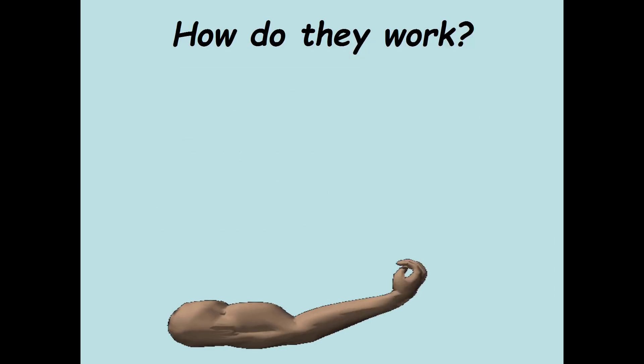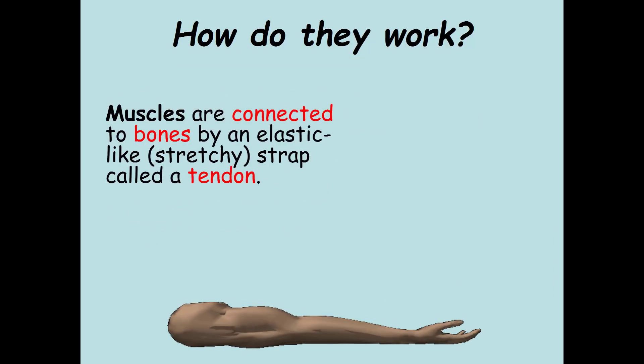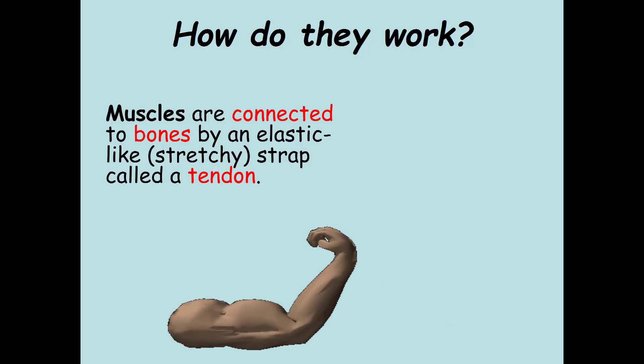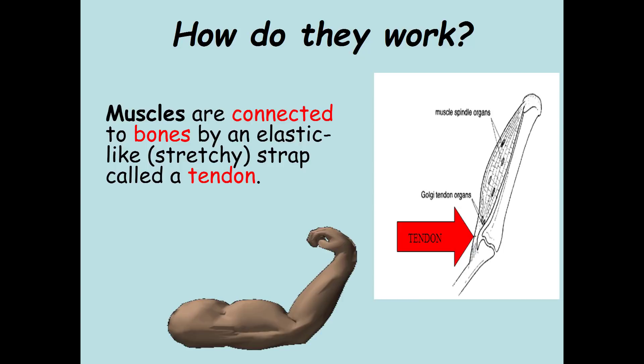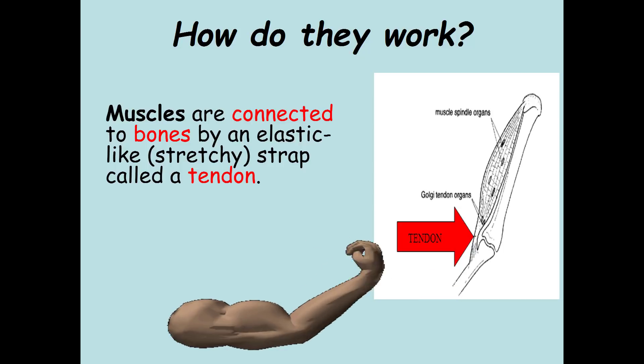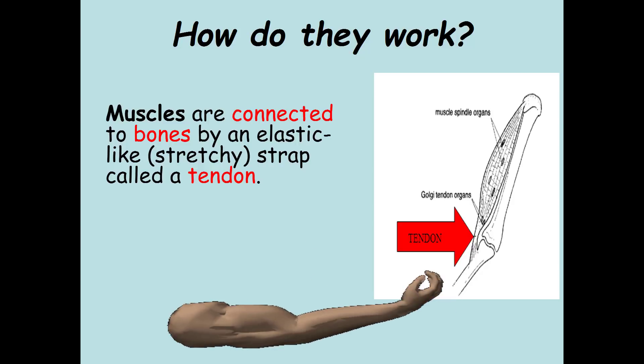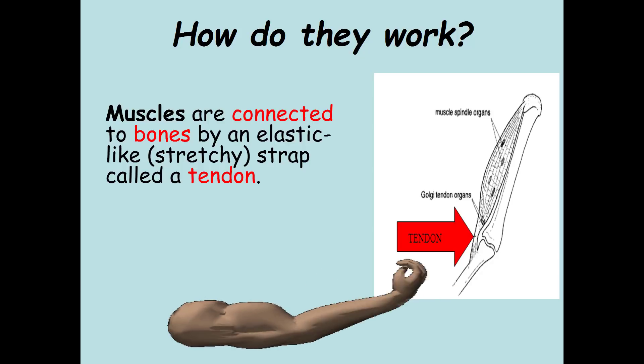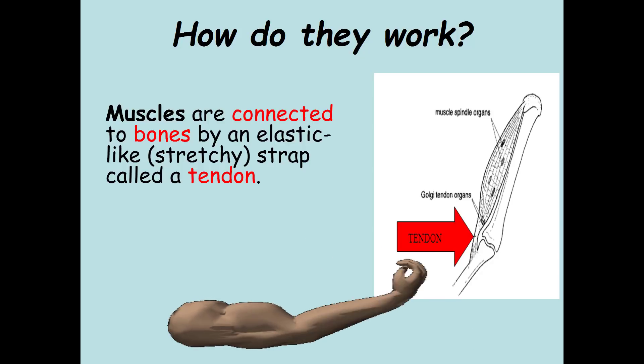Now let's talk about how muscles actually work. They are connected to bones by an elastic, stretchy strap called a tendon. A tendon is a whiter color compared to the muscle it's attached to. There is a tendon at each end of the muscle — one end pulls from a stationary source, and the second end pulls the one that's moving.